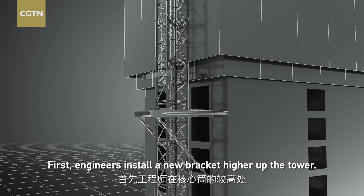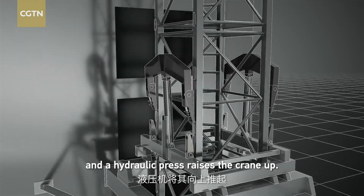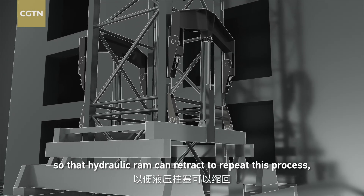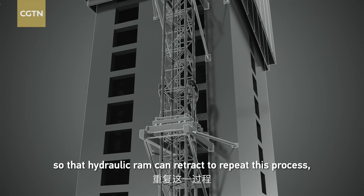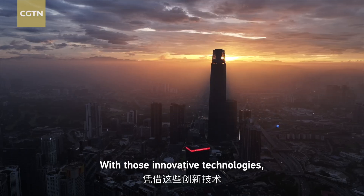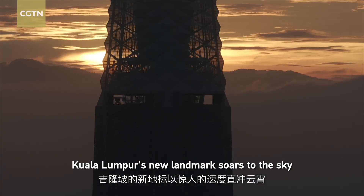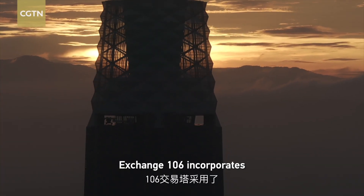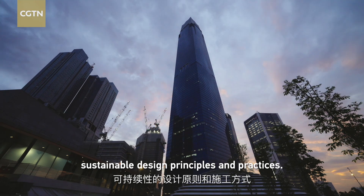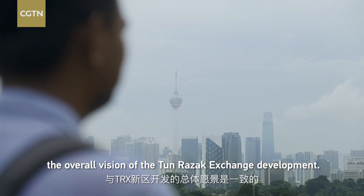The engineers' solution is to let those giant cranes jump. Engineers install a new bracket higher up the tower, and two huge tons firmly hold the crane's body while a hydraulic press raises the crane up. They position the crane on top of a climbing pause so the hydraulic ram can retract and push up again repeatedly. With these innovative technologies, Kuala Lumpur's new landmark soars to the sky at astonishing speed. The Exchange 106 incorporates sustainable design principles and practices, aligning with the overall vision of the Tun Razak Exchange development.